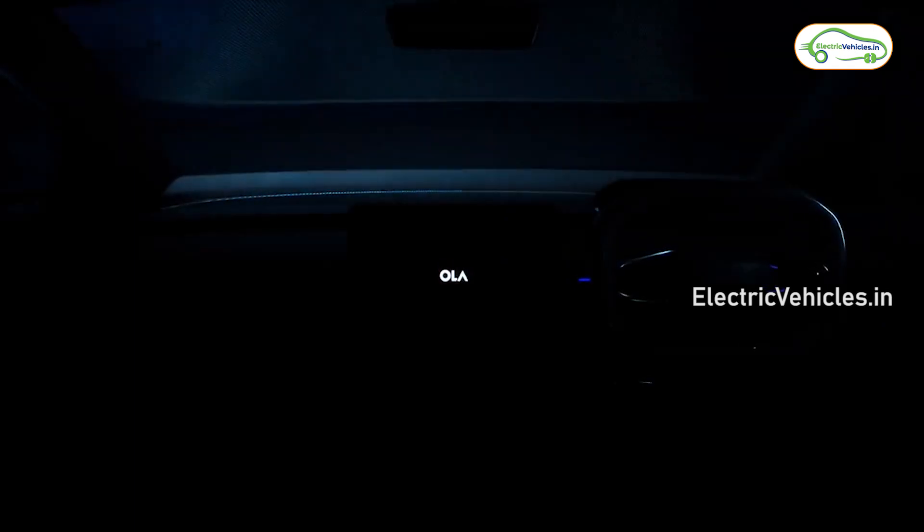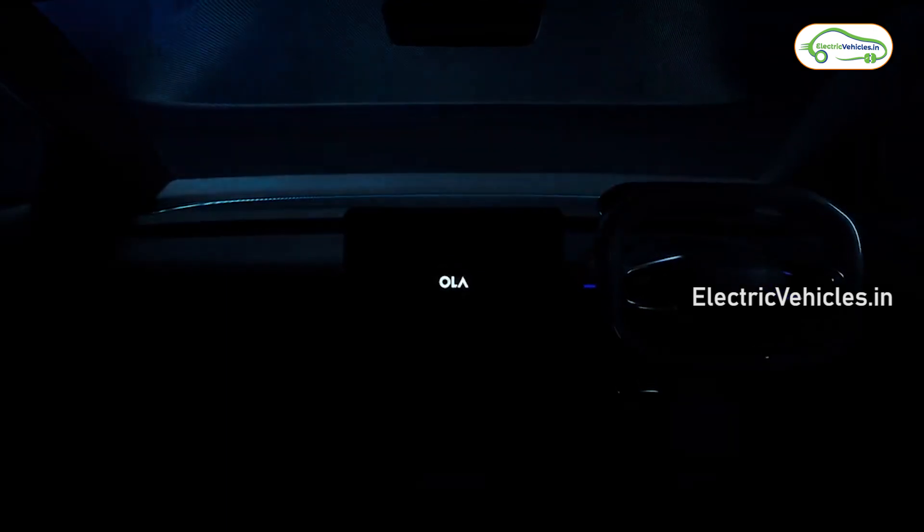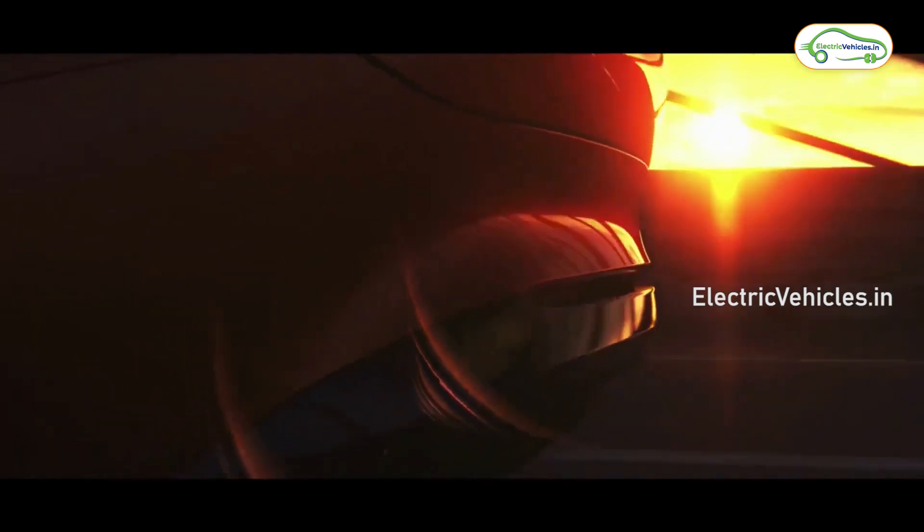The dashboard shown in the video is not clearly visible in the teaser. It is likely to sport a clean design with rectangular AC vents, a large touchscreen infotainment system, and a digital instrument cluster. This car also comes with keyless and handleless features.